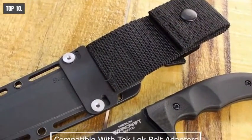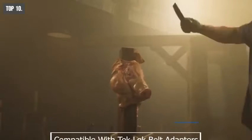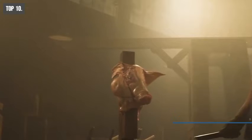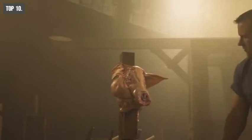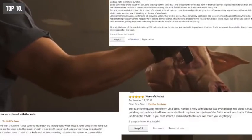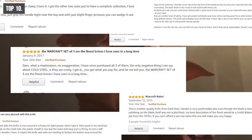You will get a secure X-shell compatible with Teklok belt adapters. This knife can be used as a perfect combat knife for any special ops team in any tactical operation. You can get this knife from Amazon, and it has pretty good user reviews and ratings there.